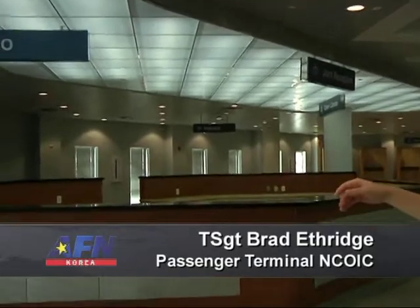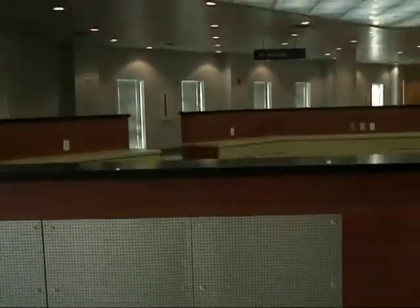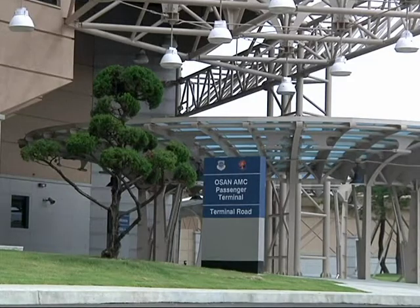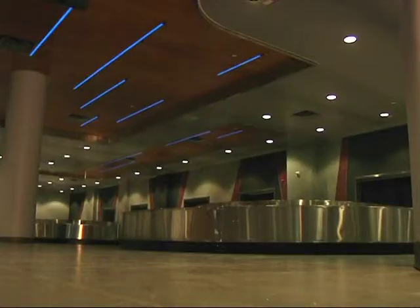With more customers than ever, the Osan passenger terminal quickly outgrew its existing facility, but soon they'll be moving into a brand new terminal. This is our passenger service counter. This will be used for all Space A passengers to sign up, give their flight information, and this is where the roll calls will be held as well. At a cost of nearly $21 million, the new facility offers several amenities that the old terminal lacked, including a baggage carousel.